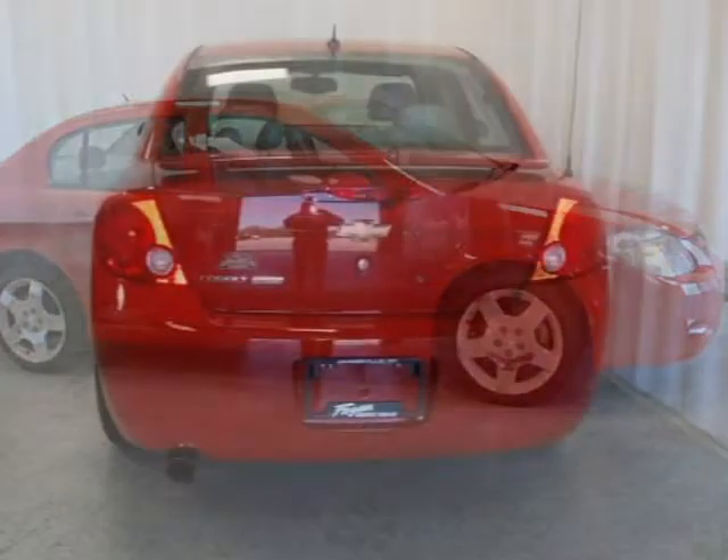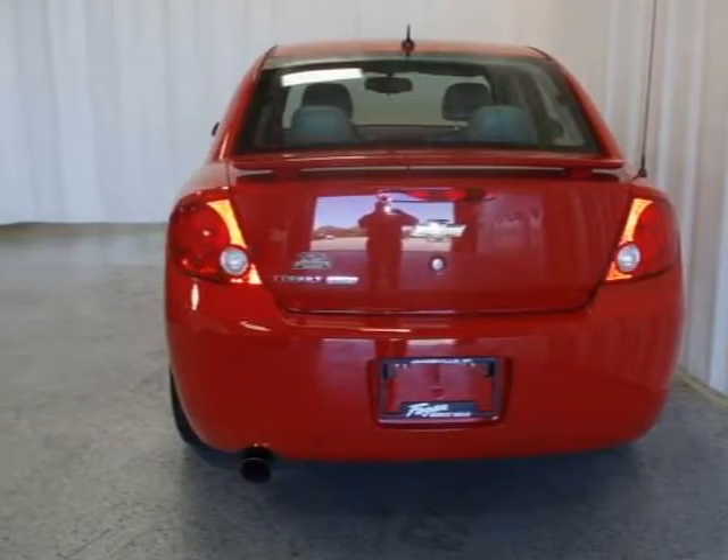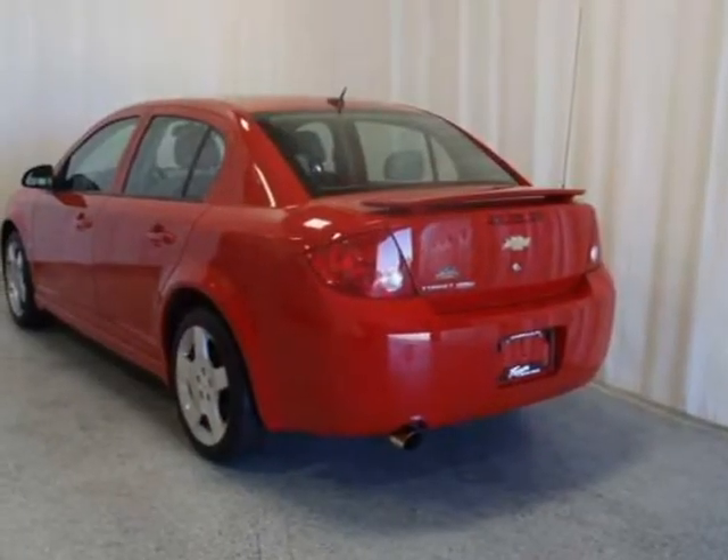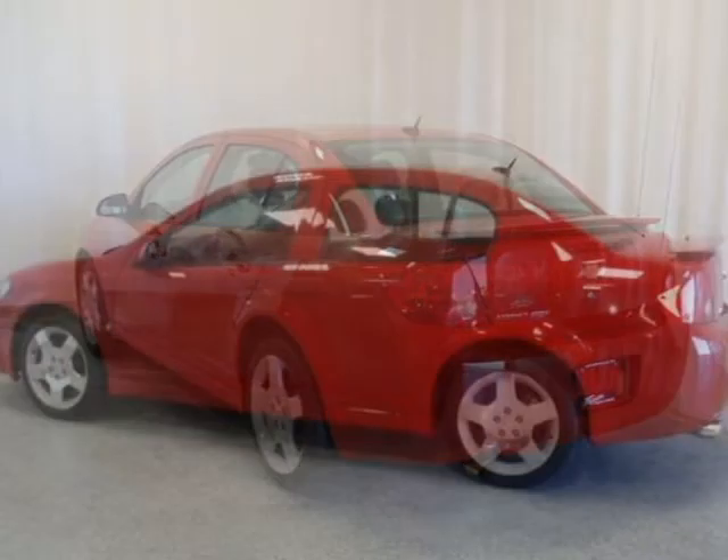This vehicle features sport cloth front bucket seats, electronic cruise control, power windows with driver express down, tilt wheel steering column, AM/FM stereo with CD and MP3 player, and many other features.